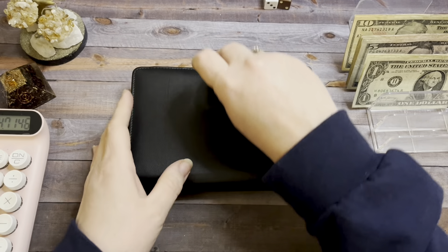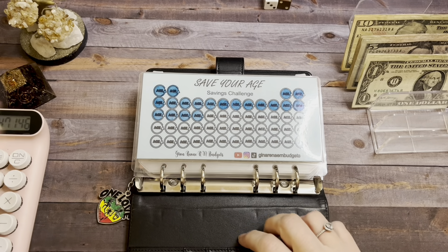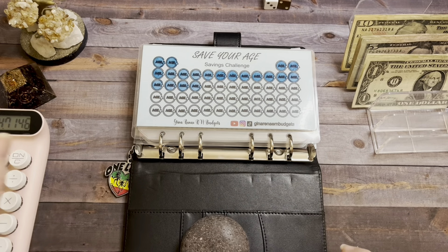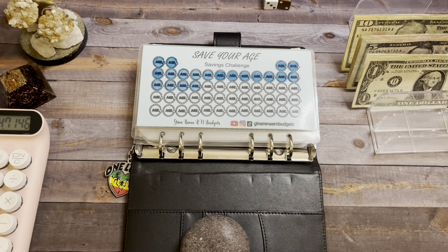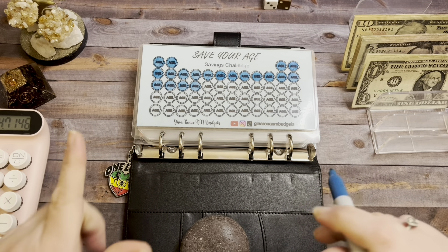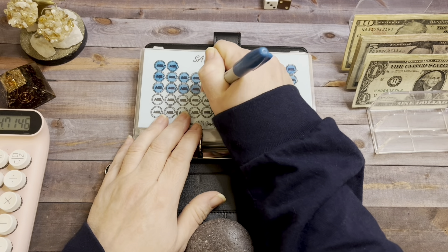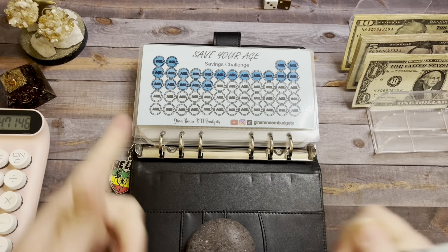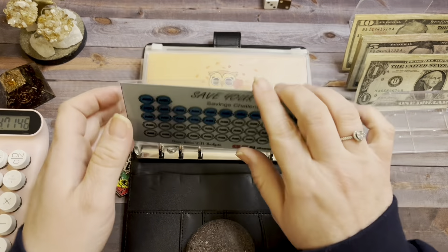Next up is this binder and we're going to do 'Save Your Age,' which came from Gina Renee in Budgets. I'm saving my son's age because we're saving money for him to go on a trip to Washington, DC. The trip is already paid for - this is basically spending money, snacks, or whatever else he needs. So we're saving $14 at a time. I'm trying to work on it a little faster because he's going in March and that's only a month and a half away.